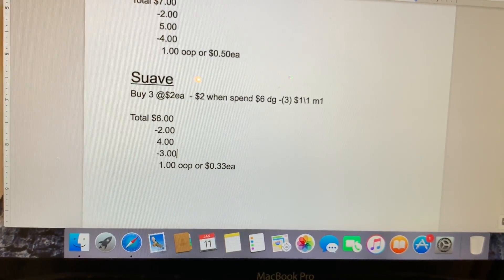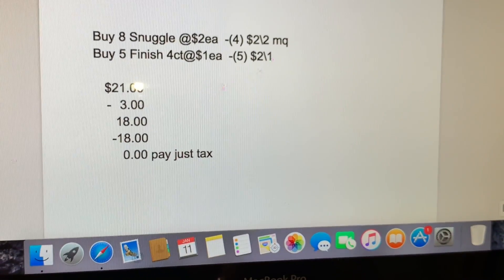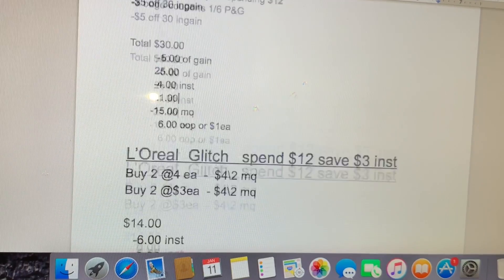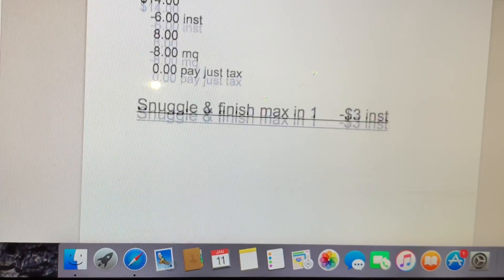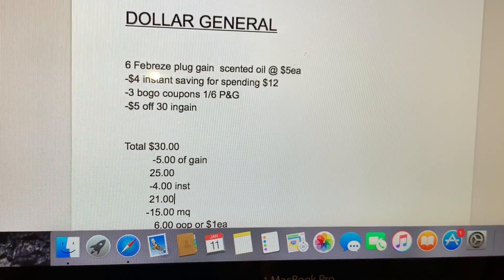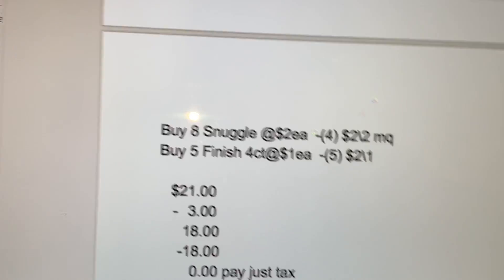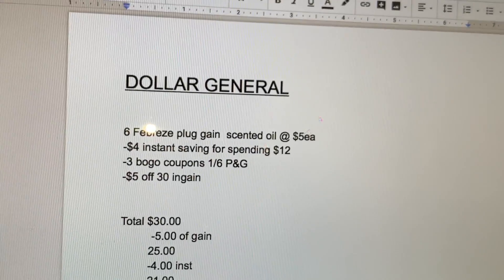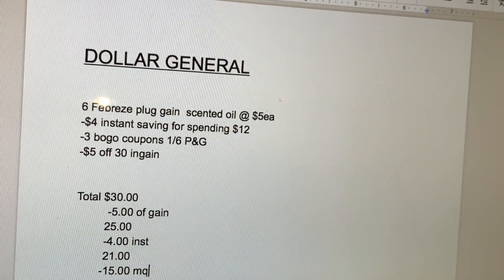Otra cosa que les quiero comentar: si usted quiere que incluya este papel para que pueda imprimir en mi video, déjenme saber abajo en los comentarios y yo le incluyo estas hojitas para que las puedan imprimir — así se les hace más fácil ir a la tienda de Dollar General y ya saben lo que van a comprar y los cupones que van a usar. Déjenme saber en los comentarios abajo. Eso es todo por este video — si tienen alguna pregunta no duden en comentar. Los veré en mi próximo video, adiós.